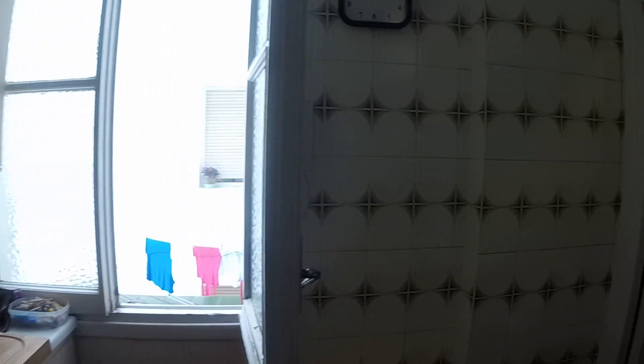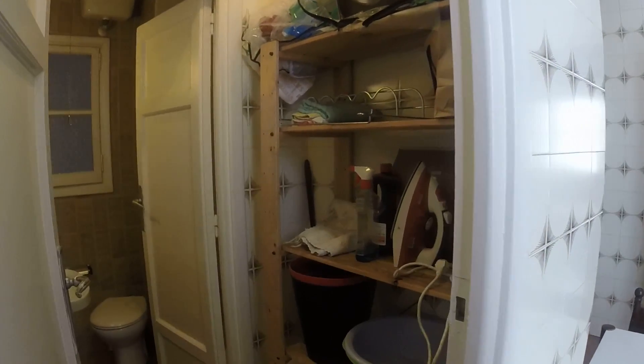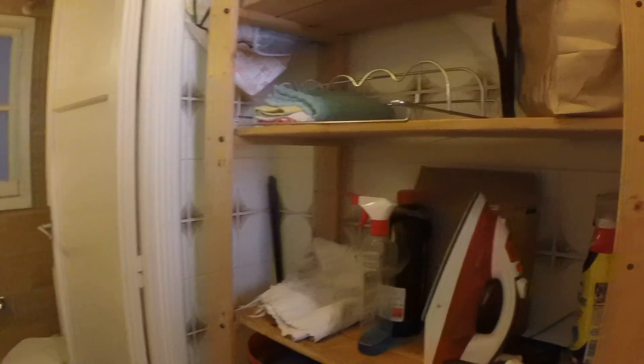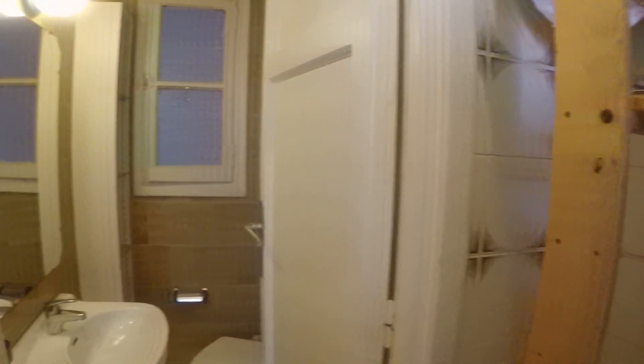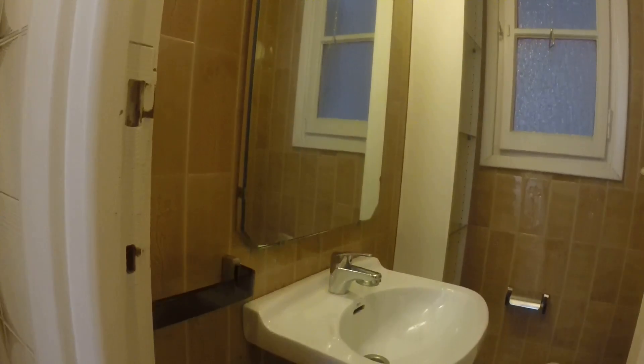And then we'll see bathroom number two. Bathroom number two also has this storage closet area. We go in and we see bathroom number two has a sink and a mirror. It has a shelf, the toilet, and then over here it has a shower. It has this cool rain shower head and a pretty big shower.